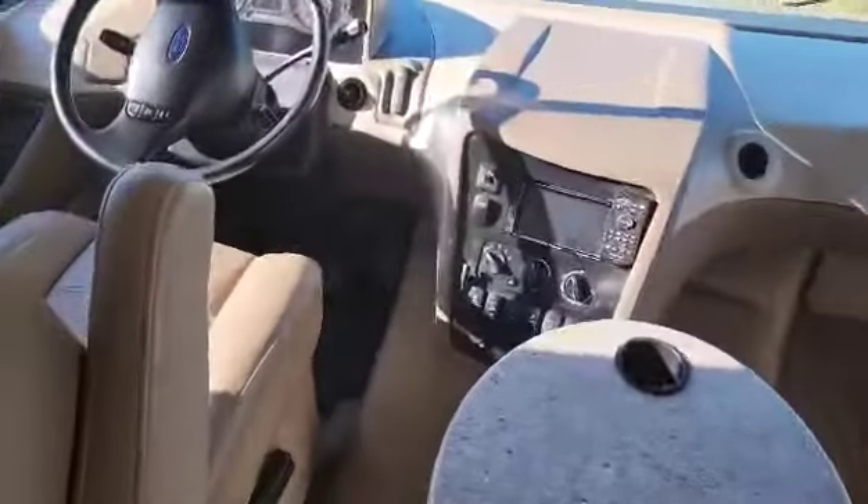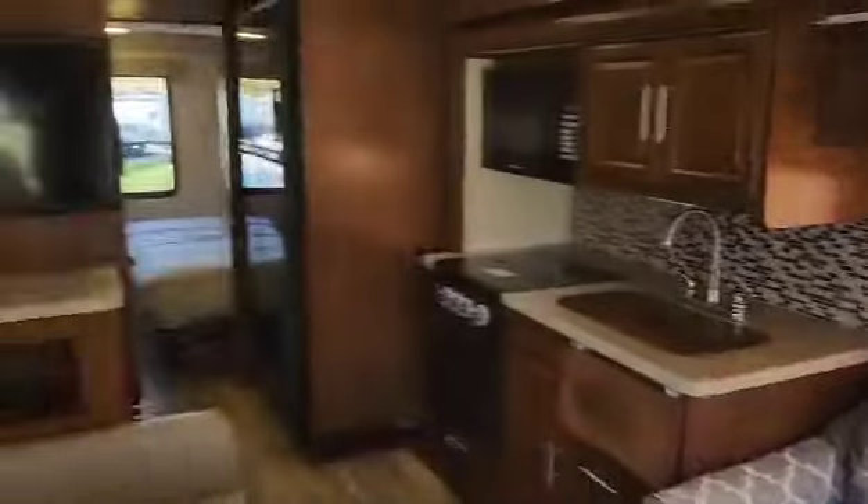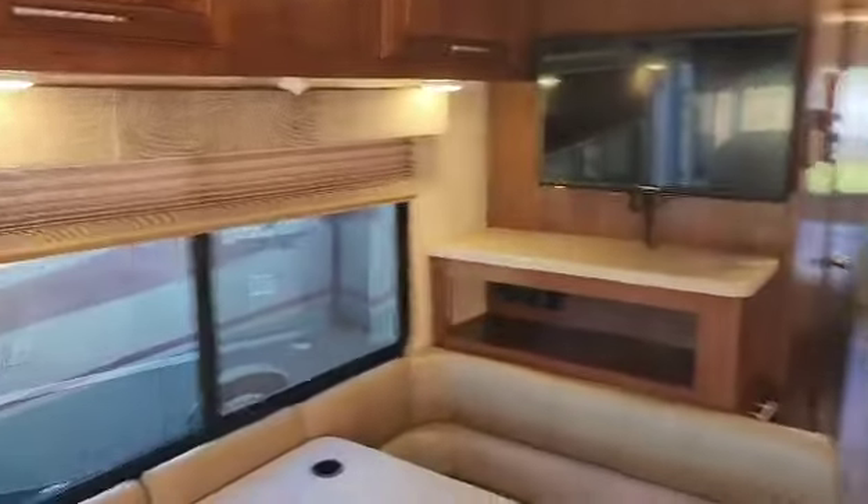A lot of good space. Center table. Good TV. Nice-sized bathroom. A good little shower. Another big fridge — around 12 to 14 cubic foot, dual door. King-sized bed and a lot of good storage space for your clothes. Good TV there. This actually folds up to give you a little bit more walking room.